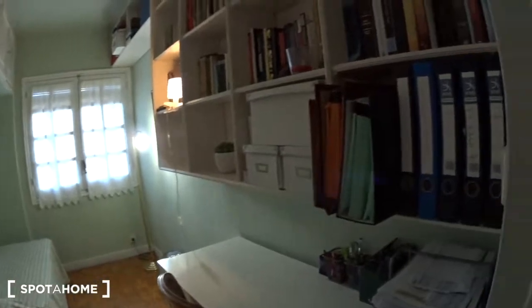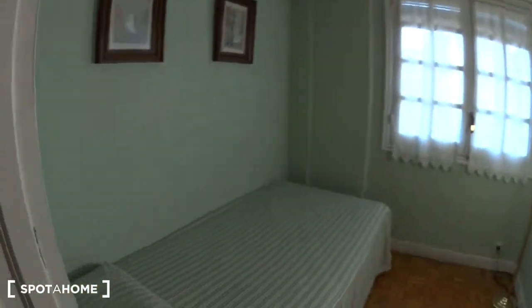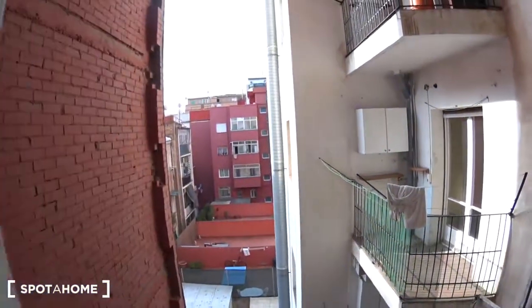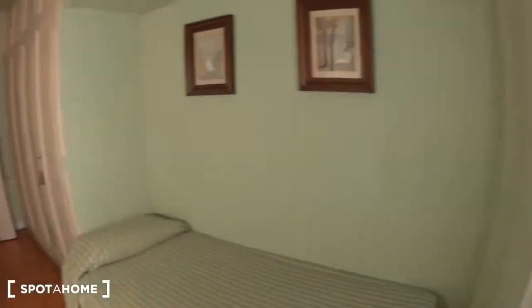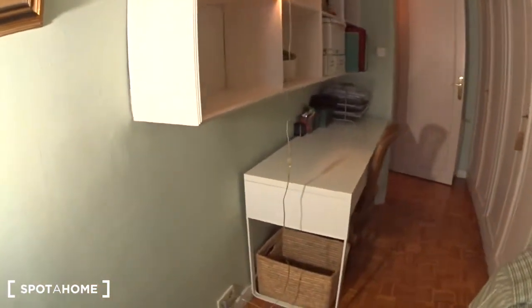There is a mirror here just in front and a small table. The corridor keeps going, and you will have here in front the first bedroom to rent. There is a single bed, a window at the back overlooking a courtyard with some strings to dry the clothes. There is also a desk with a chair and some shelves on top.